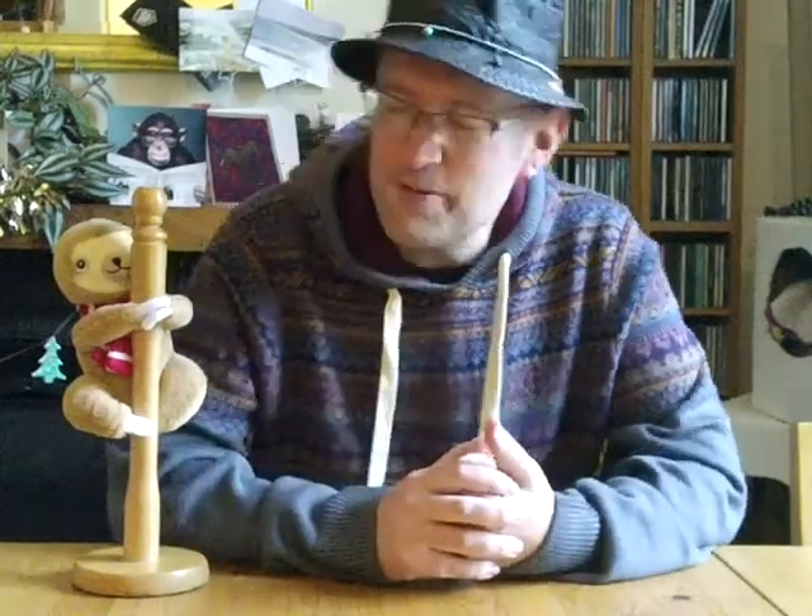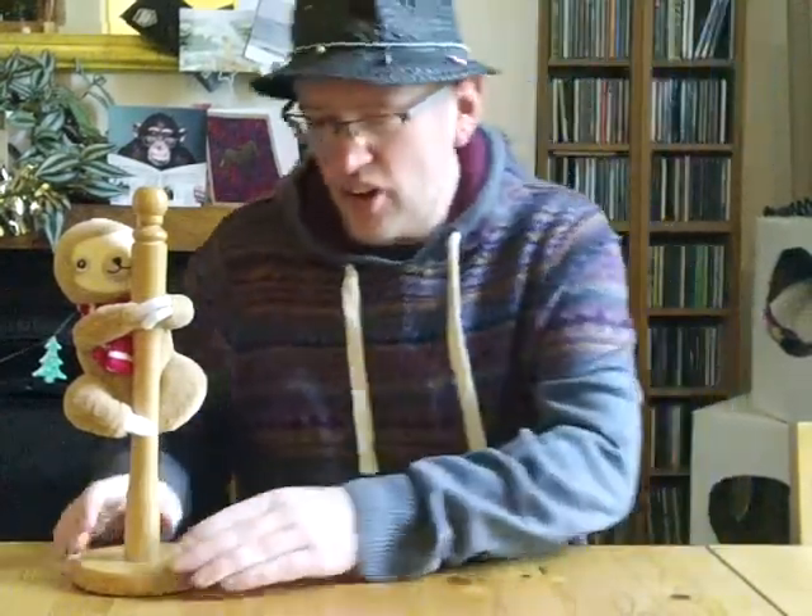Hello Heathens and welcome to Sign of the Day. I've got a little friend with me today and he's on a pole. He's a strange looking creature, so what are you, sir?